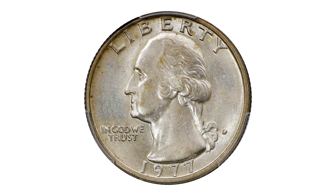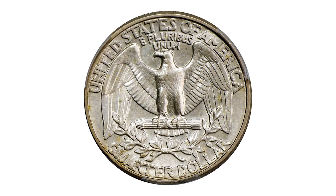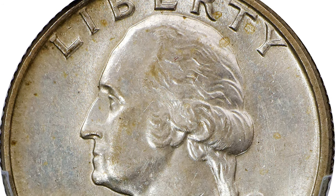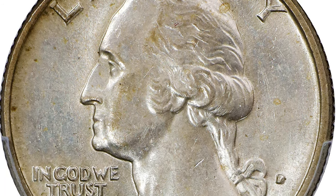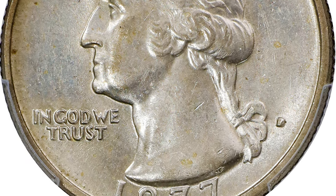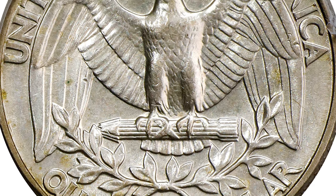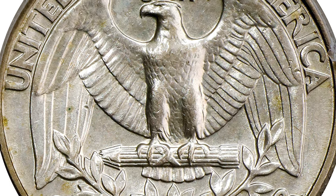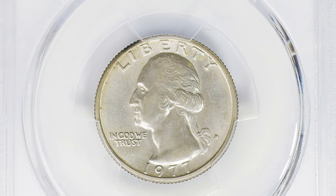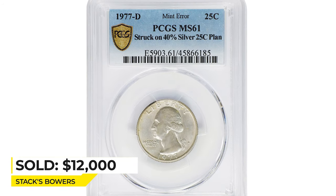Moving on to this 1977-D Washington quarter at MS-61 — an intriguing transitional error struck on a silver clad planchet. The discovery piece for this rare error was reported by Bernie Steinbock prior to 1981, and since then a few others have come to light. This piece was erroneously struck on silver clad planchets used for the San Francisco Mint's bicentennial issues of 1976. A pleasing and very rare mint state example, with both sides exhibiting pale silver tinting on sharply struck, softly lustrous surfaces. Sold for $12,000 at Stack's Bowers.